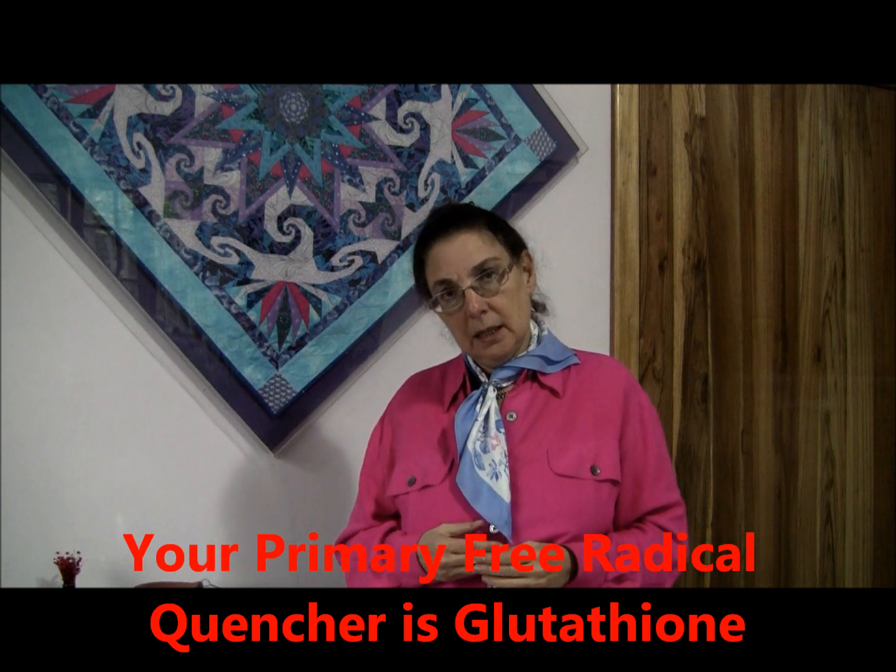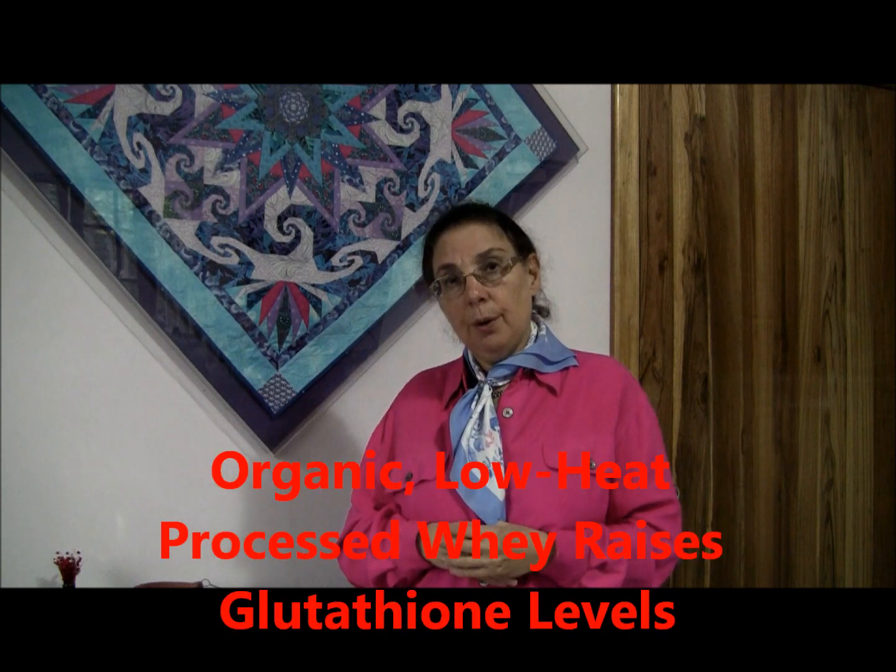Cysteine is essential to the manufacture of glutathione, and you can't just take spoonfuls of cysteine — you'll get pretty sick. So the best way to get cysteine in, the best cysteine delivery system, is raw milk.